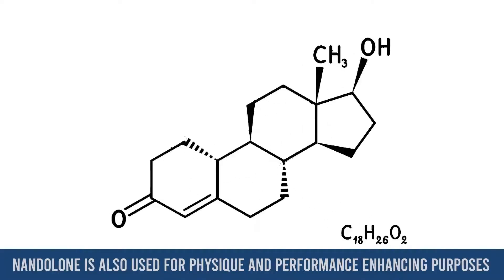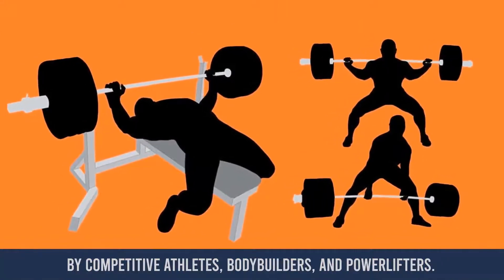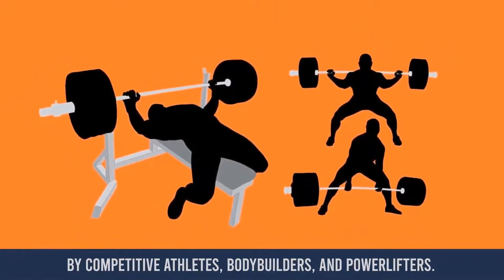Apart from its medical uses, nandrolone is also used for physique and performance enhancing purposes by competitive athletes, bodybuilders, and powerlifters.